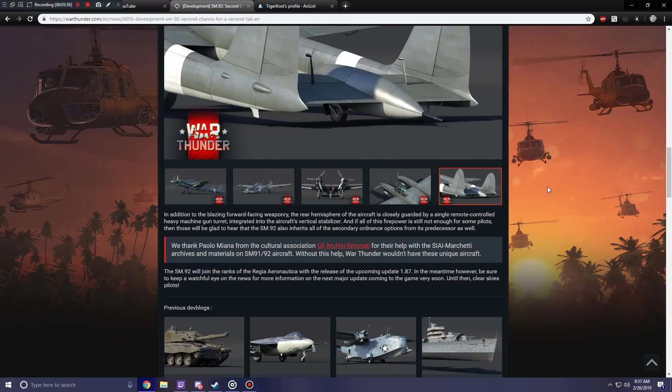The SM-92 will join the Italian ranks with the release of upcoming update 1.87. In the meantime, be sure to keep a watchful eye on the news for more information on the next major update coming to the game very soon. Until then, clear skies pilots.